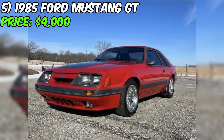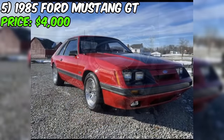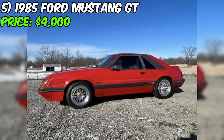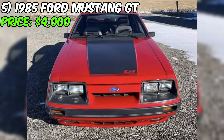Introducing a stunning 1985 Ford Mustang GT, now available for sale at an attractive price of $4,000. This classic American muscle car offers the perfect blend of performance, style, and nostalgia. According to the ad, this Mustang GT has been regularly serviced and garage kept, ensuring its longevity and preserving its condition. The seller mentions a recent complete tune-up, oil change, new tires, brakes, and clutch, indicating that it has been properly cared for and is ready to hit the road.